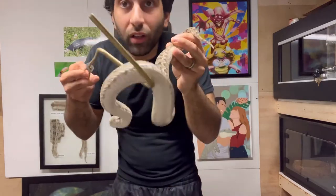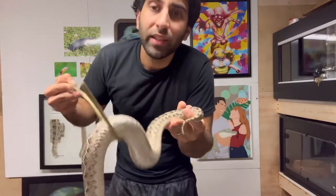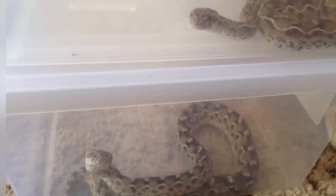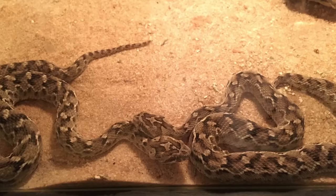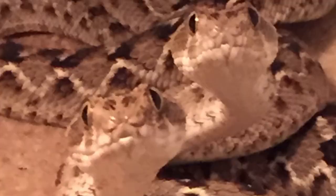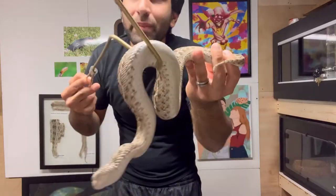Now this girl is an old lady. I've had her for probably seven years. She was an adult when I got her. I actually got her as a pair with a male and bred them. They had some babies.